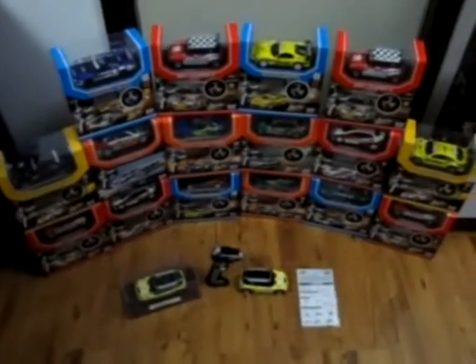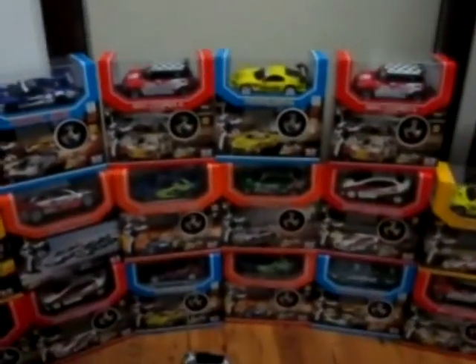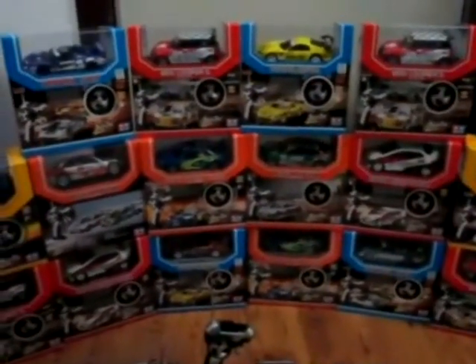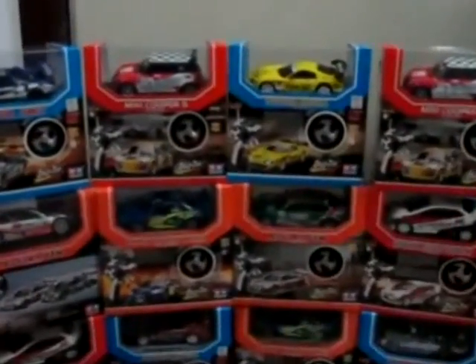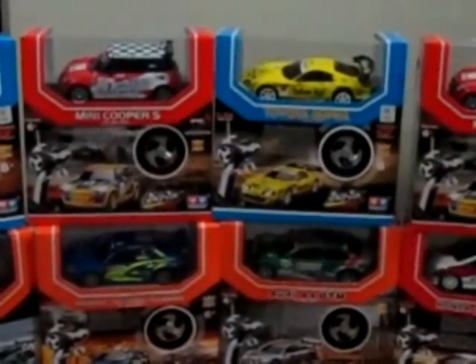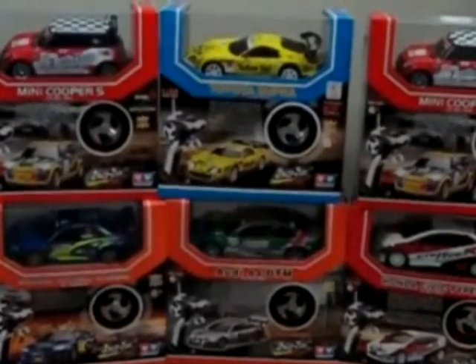Today we present from ALD the best replicas of racing cars in the 1:28 scale collection — scale models of the super racing cars in the best brands.